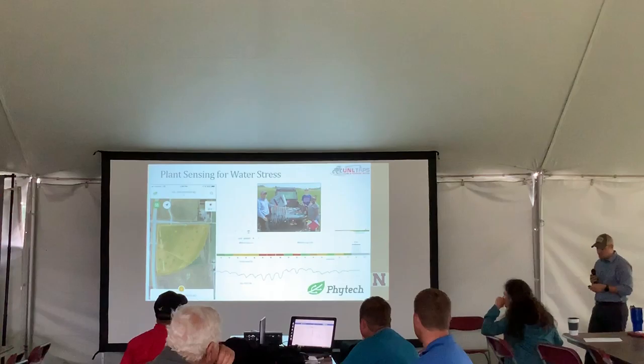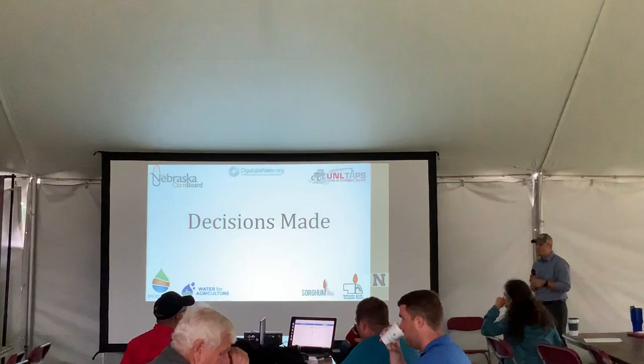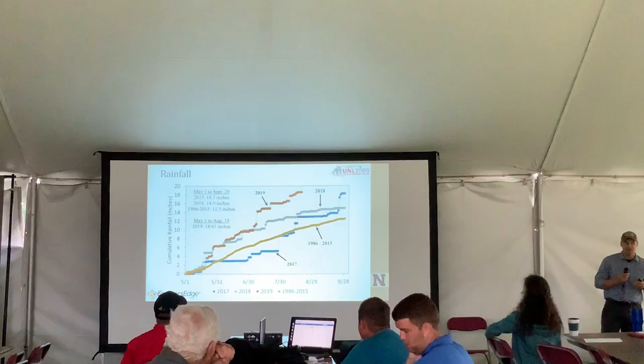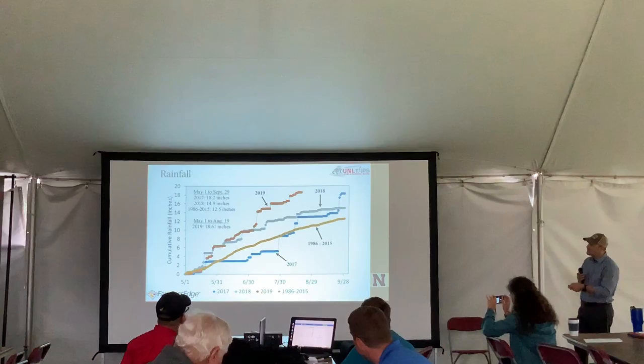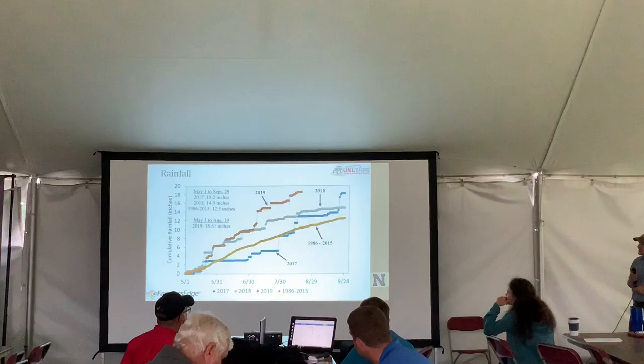We have Phytek, a company out of Israel. The uniqueness of their sensor is that it is a dendrometer — you clamp it on the stalk of the plant and it measures the shrinking and swelling of the plant, relating that to water stress. We have Phytek sensors in the SDI and pivot corn, with some located right on the field edge if anyone wants a close look.